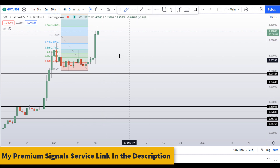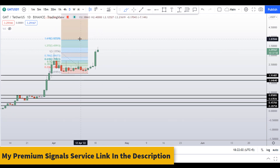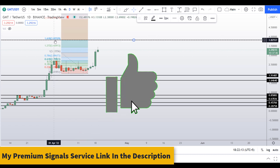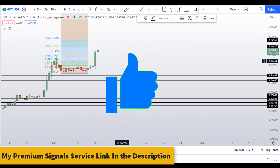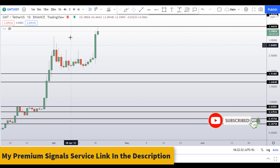After hitting that 127% extension level we are seeing some signs of rejection. I'm not saying the price will go down from here, but this is not a good time to buy. Another level of resistance could be at the 1.618 extension level, which is around $3.82. So we have two resistance areas above us, and more room to go towards the downside.